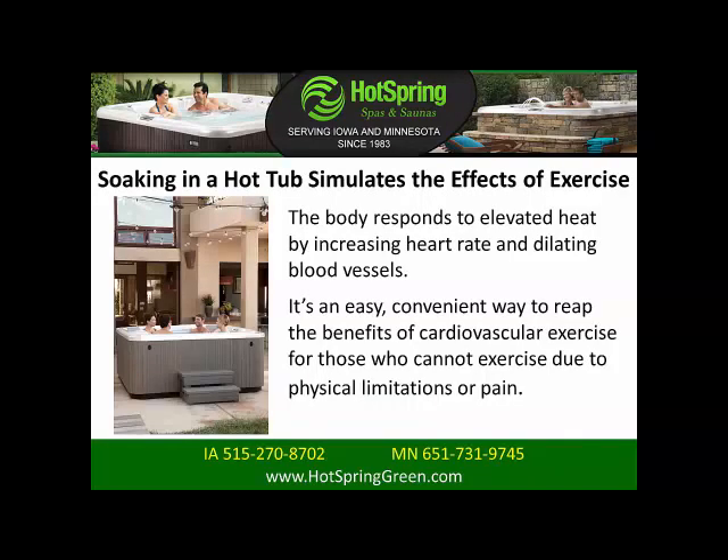Soaking in a hot tub simulates the effects of exercise. The body responds to elevated heat by increasing heart rate and dilating blood vessels. It's an easy, convenient way to reap the benefits of cardiovascular exercise for those who cannot exercise due to physical limitations or pain.